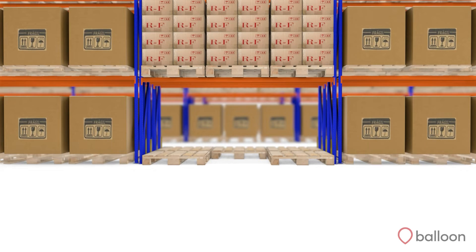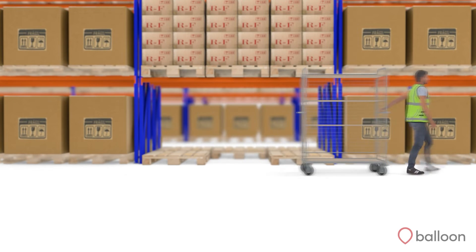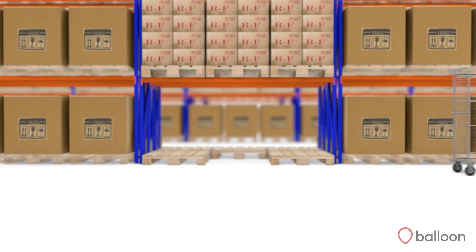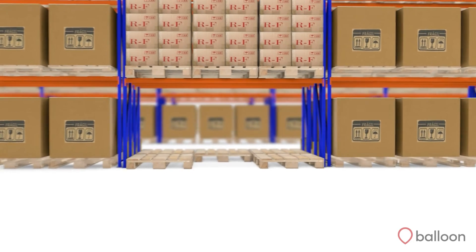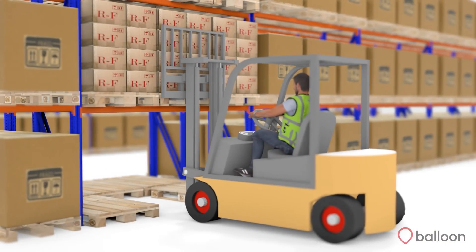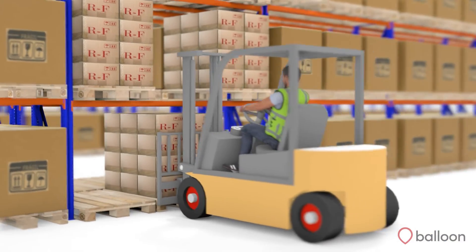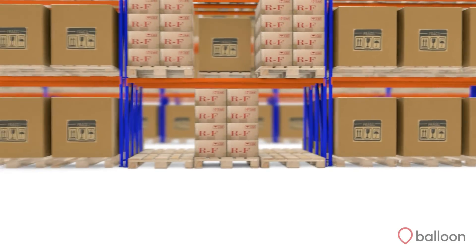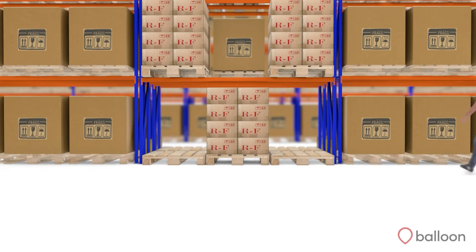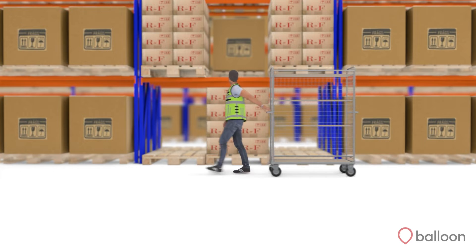Without a system-driven replenishment, a picker may go to a bin with their trolley to complete a pick and find there is a pallet with not enough units to fulfil the order. The picker must now stop picking their route in order to complete a replenishment job. The picker collects a new pallet, puts it away in the pick location, and is then only able to complete their pick run once the replenishment job has been completed. This could happen multiple times per day, resulting in severely delayed orders, wasted time and labour.